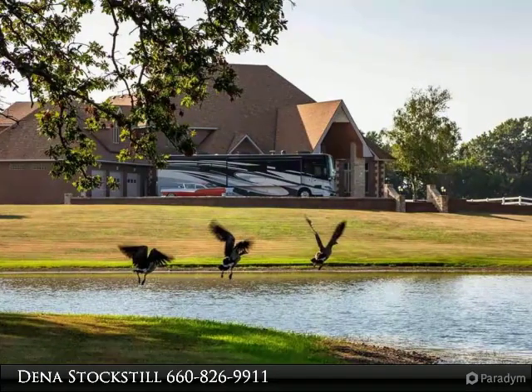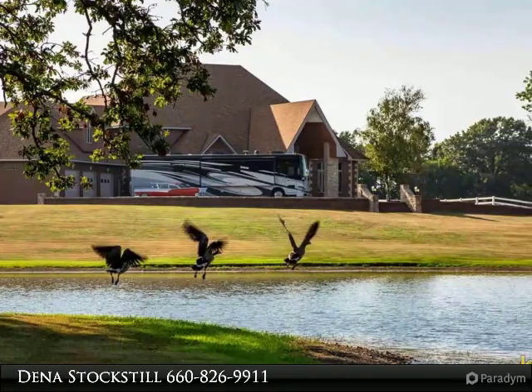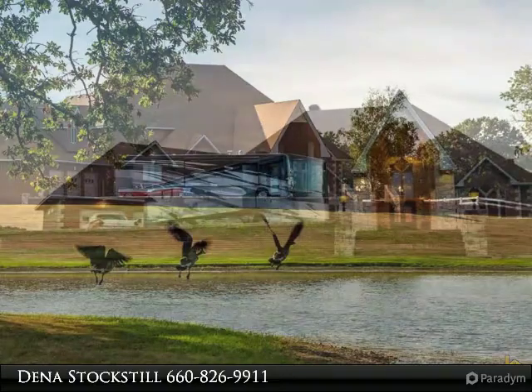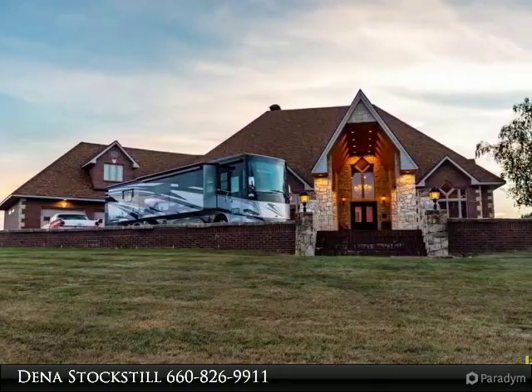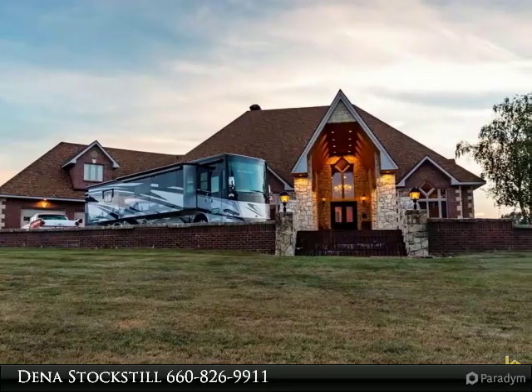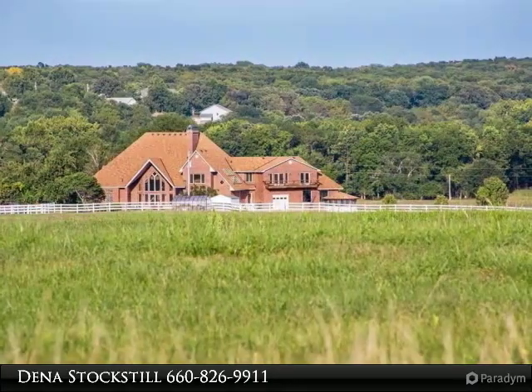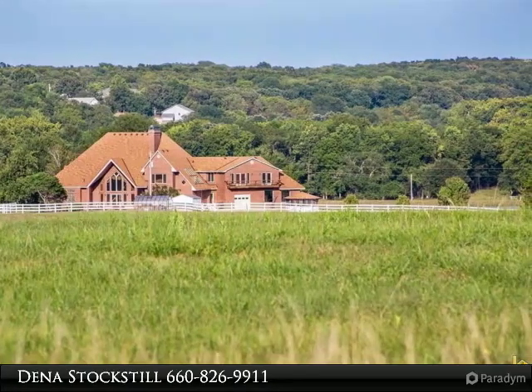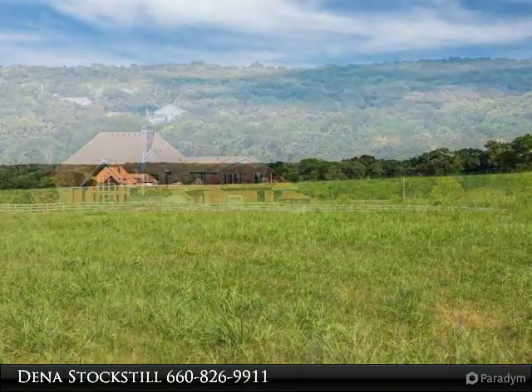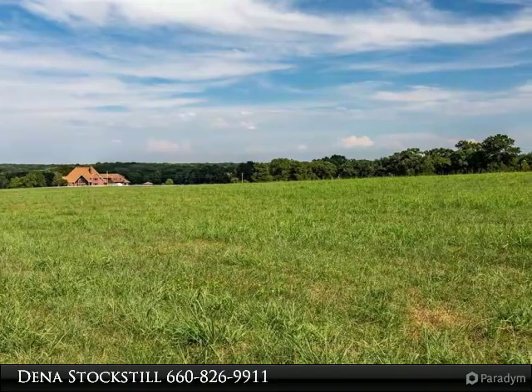Beautiful acreage including a beautiful custom-built home. This land features 82.6 acres of pasture that is completely fenced in with no restrictions. It's a great place to hunt from your very own deer stand looking over the property, a great place to bale hay, and have cattle, horses, goats, and any other animal you love.